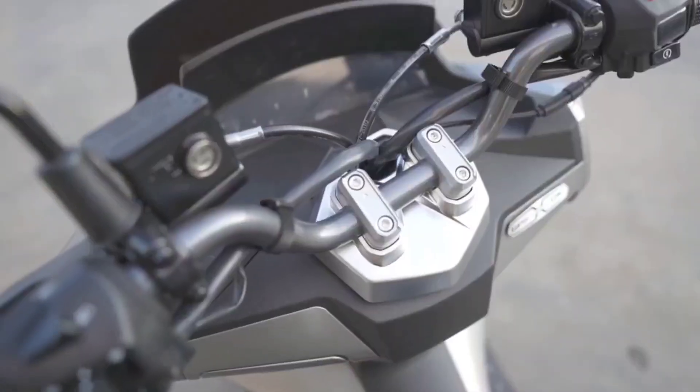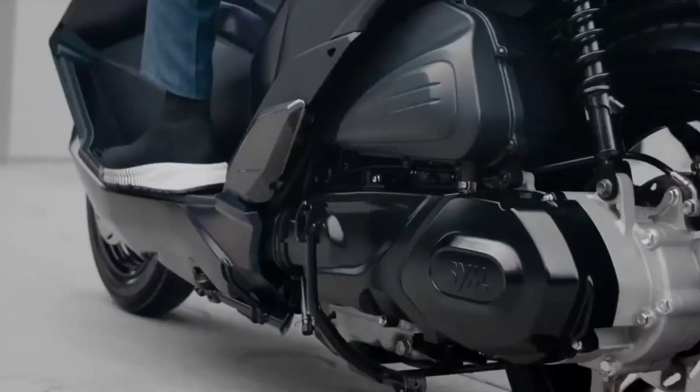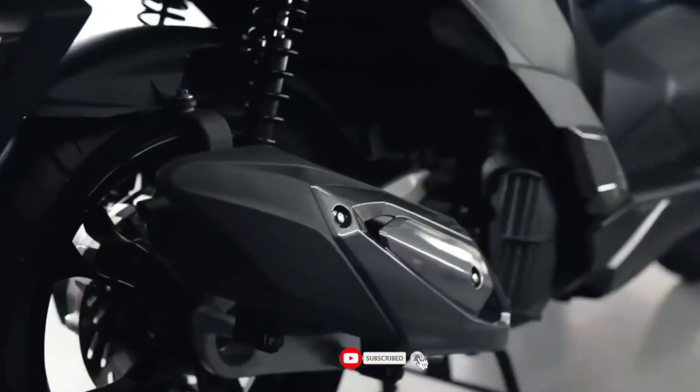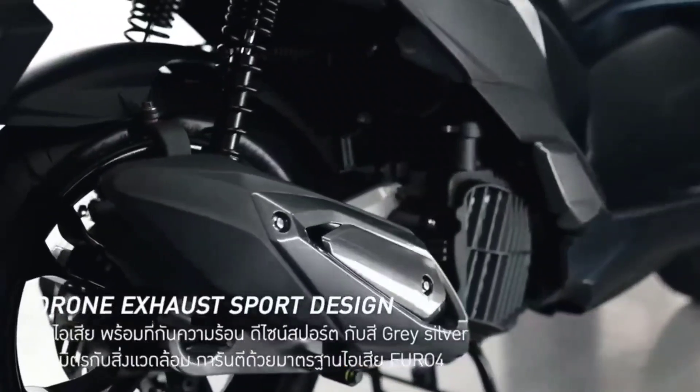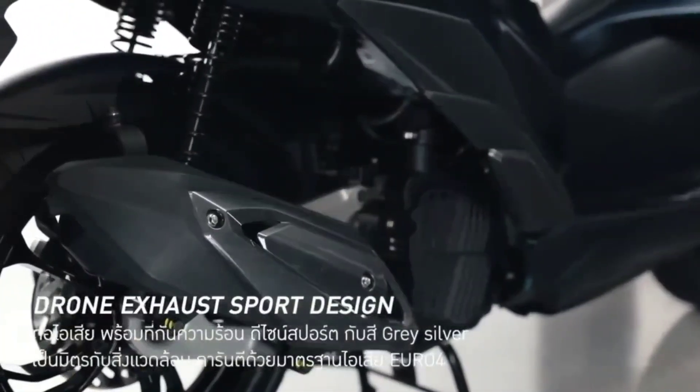Braking is confident with a 260-millimeter front disc brake and a 220-millimeter rear disc brake, which comes with a CBS combined braking system to help distribute braking force. Front suspension uses conventional telescopic forks, while the back end has twin shock absorbers with three-step adjustable preload.